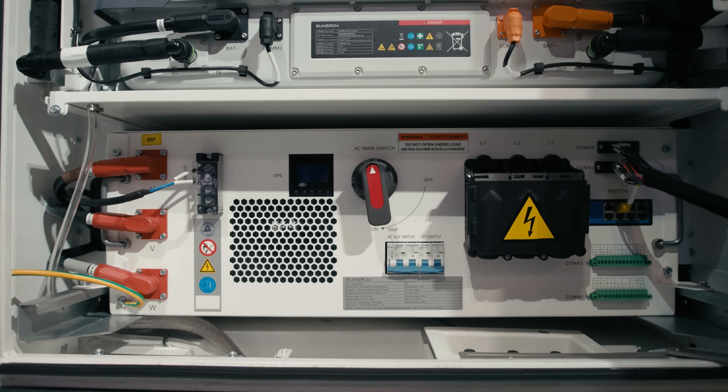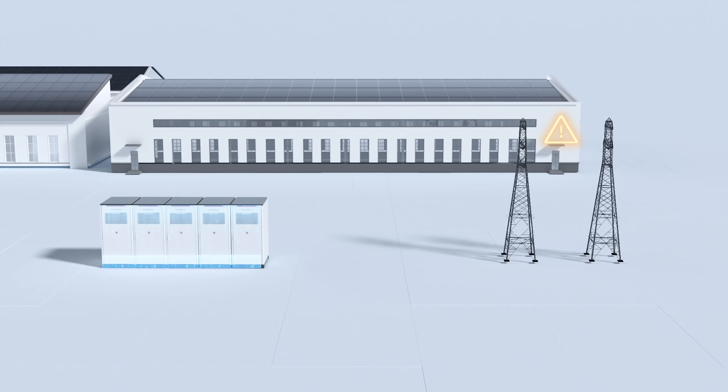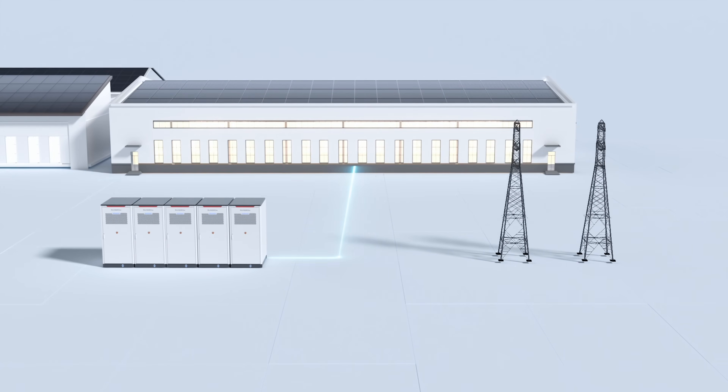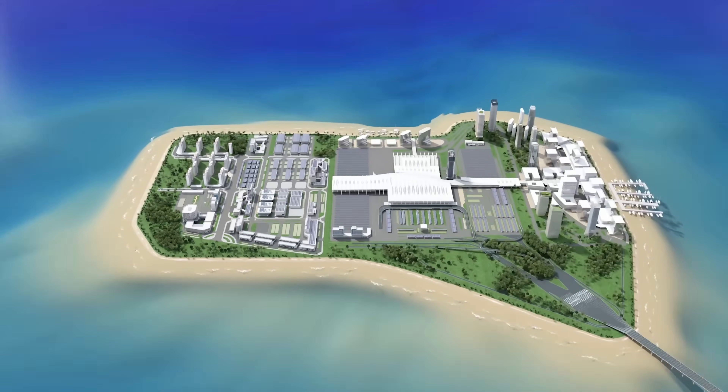We've made the most efficient cooling system possible. The degradation is low on the batteries, and the efficiency of the PCS is very high. With all those things tied together, we really believe that the product is going to have a great return on investment for people.